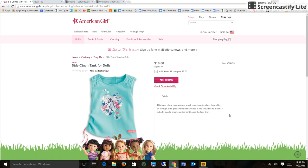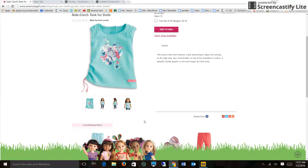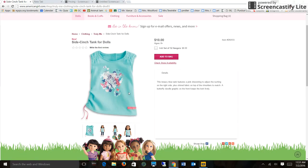Hi guys, welcome back and sorry about that weird ending again — it explains it in the description. So yeah, we don't want to take too long; I explained it in the last video. So here's the Cinch Tank for Dolls, which is $10.